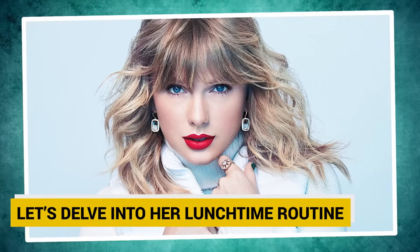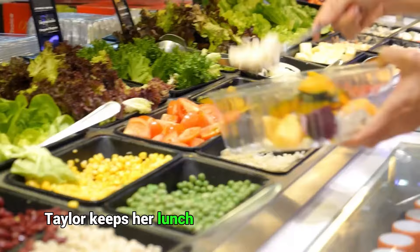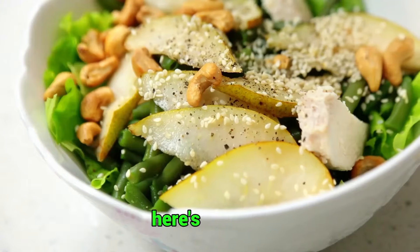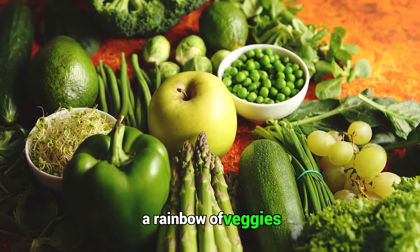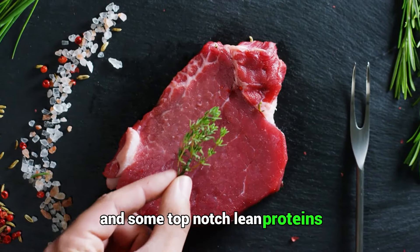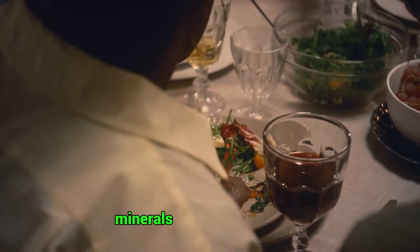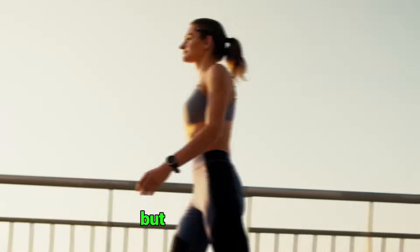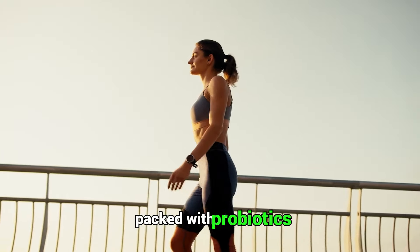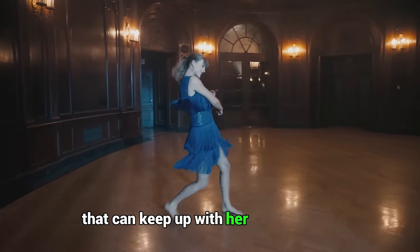Let's delve into her lunchtime routine. When it comes to powering through her work week, Taylor keeps her lunch game strong and nutritious. Here's the scoop: salads galore — a vibrant mix of fresh greens, a rainbow of veggies, and some top-notch lean proteins. It's like a nutrient party on a plate, offering all the vitamins, minerals, and fiber she needs. Not just a tasty snack, yogurt is a gut health hero packed with probiotics and a solid dose of calcium for bones that can keep up with her dance moves.